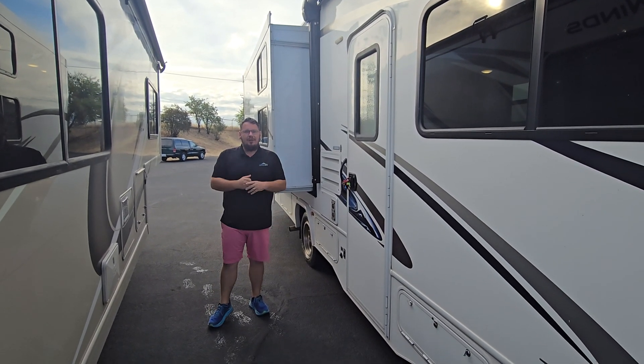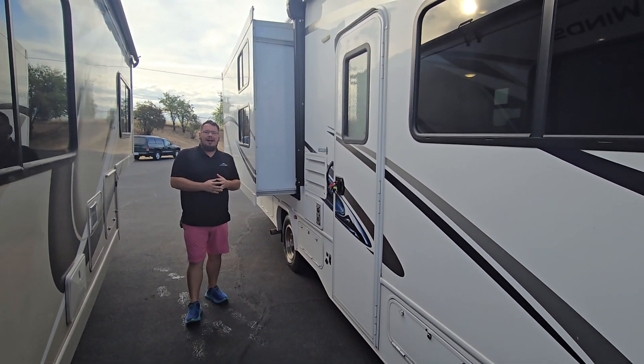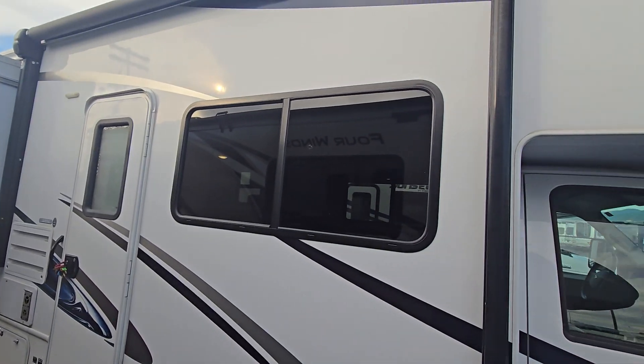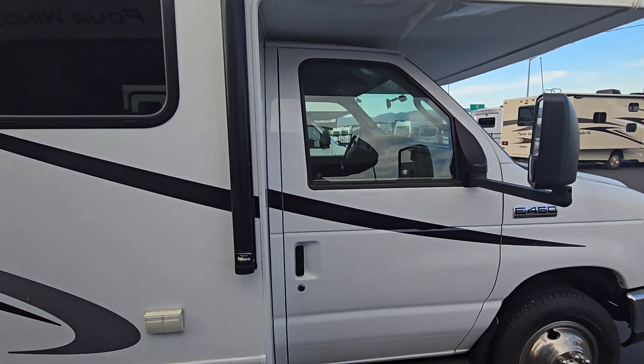Hello everyone, John Wilson here at Johnson RV in Medford, Oregon right off of Corellic Highway. Right next to us we have a beautiful 2020 Forest River, floor plan 3251LV.